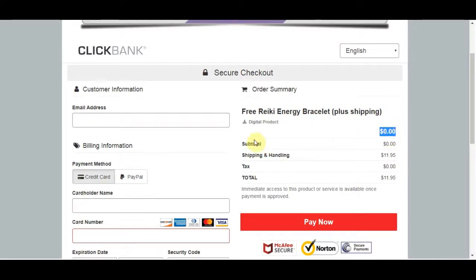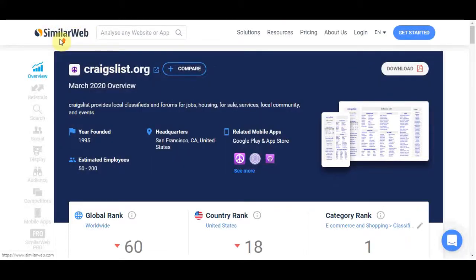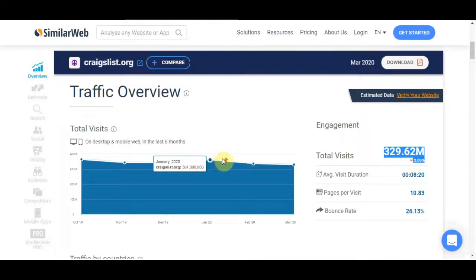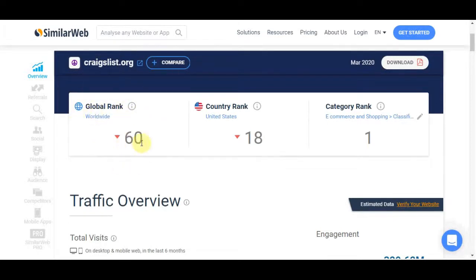Now that we have our product, I'll show you four different websites ranging from the largest to the smallest. First, I want to take you to similarweb.com so I can show you how much traffic these websites get. We did a quick audit on Craigslist.org — one of the websites we're going to use — and you can see it had a total of 329 million visits in the last month. It's currently ranked the 60th largest website in the world, which is really impressive given there are millions of websites on the internet.